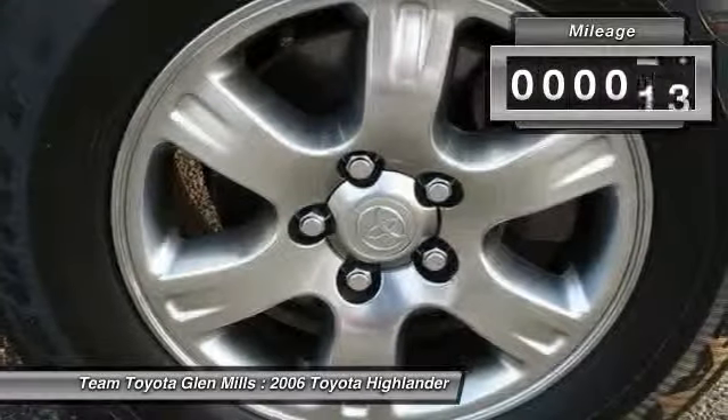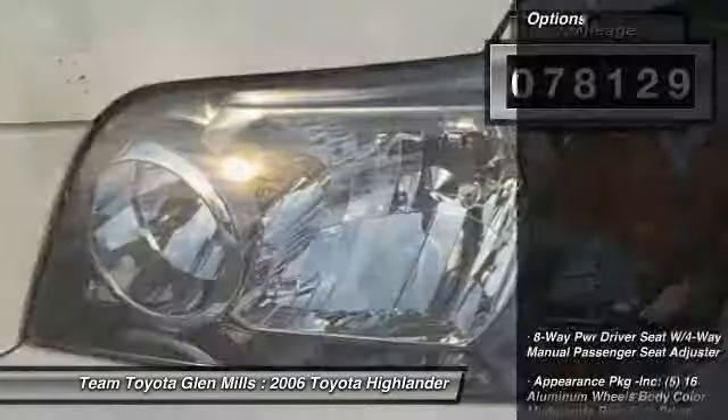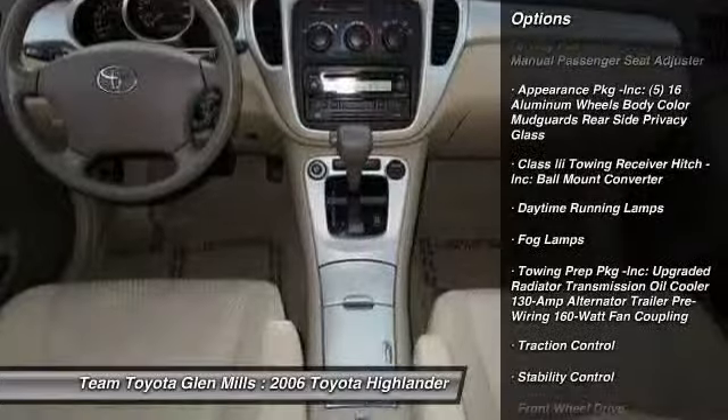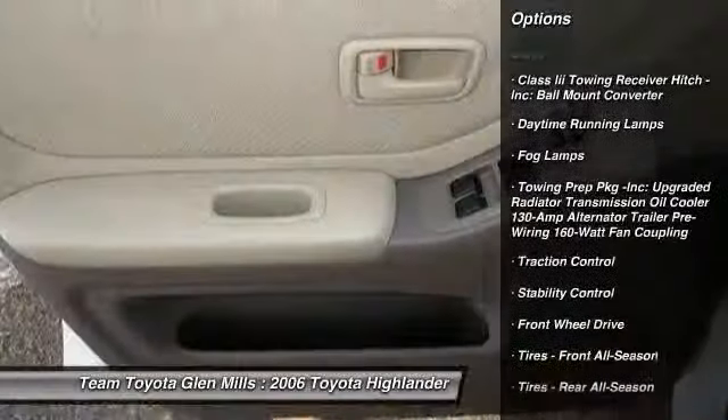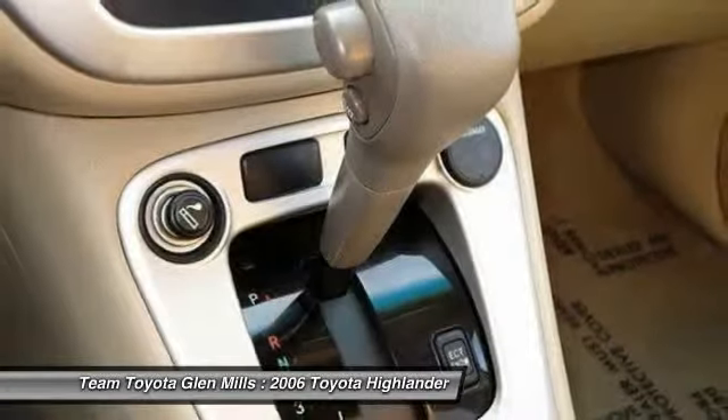This vehicle has less than 80,000 miles. Here are some of this vehicle's great options: anti-lock braking system, stability control, traction control, air conditioning, adjustable steering wheel, power steering, keyless entry, cruise control, four-wheel disc brakes, rear defrost.